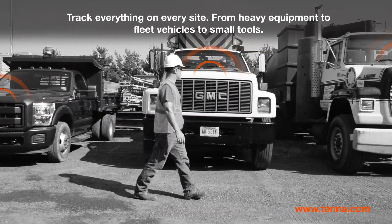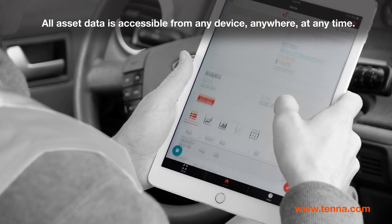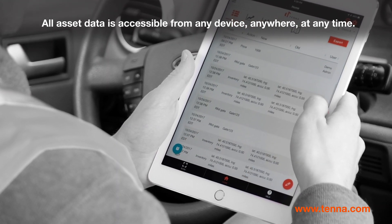Track everything on every site, from heavy equipment to fleet vehicles to small tools. All asset data is accessible from any device, anywhere, at any time.